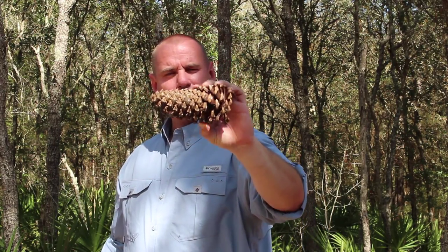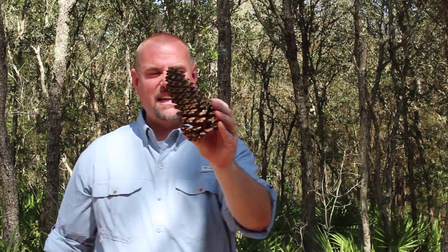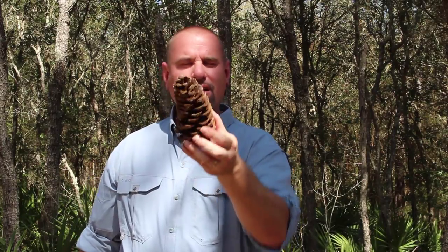Do you think this is a male or a female? I know you know the answer. This is definitely the... you don't know it, do you? It is the female pinecone. Female! So now that you know this is a female, is the male bigger or smaller? Here is the male pinecone.